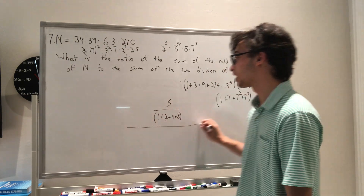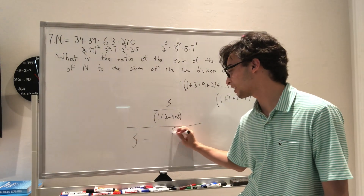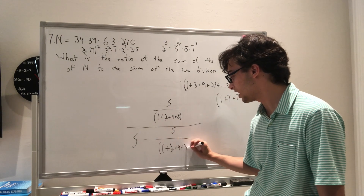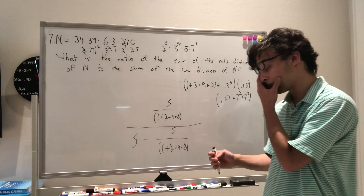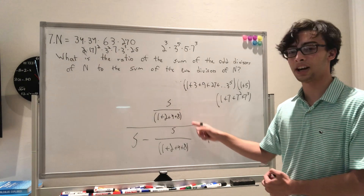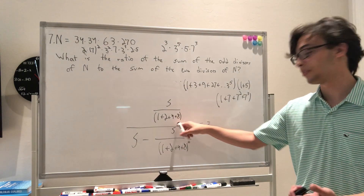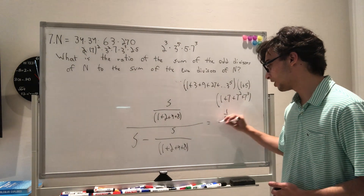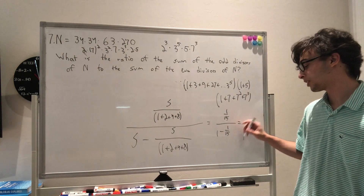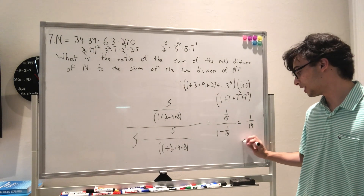The sum of even divisors is s minus s/(1 + 2 + 4 + 8). Since 1 + 2 + 4 + 8 = 15, the ratio of odd divisors to even divisors is (1/15) over (1 − 1/15), which simplifies to 1/14. That is answer choice C.